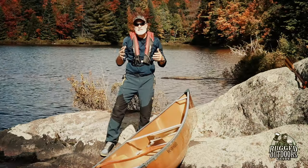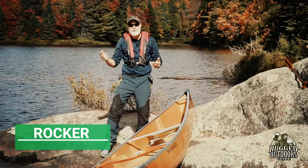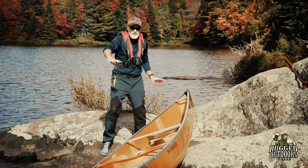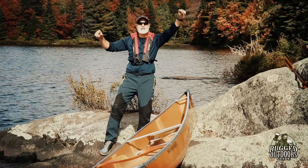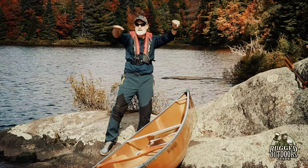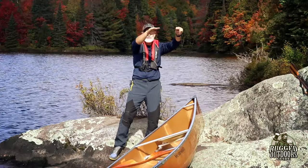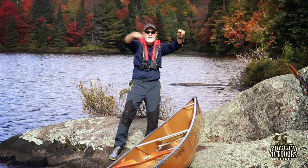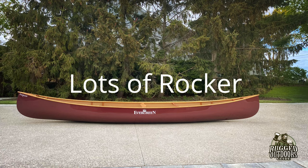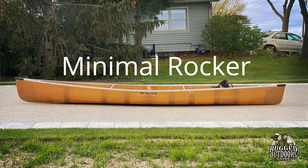The next thing to consider is the idea of rocker. If you don't already know what it is, we have articles about this on our blog at ruggedoutdoorsguide.com. Rocker is — if you look at the canoe from the side, you see one tip here and one tip here with the whole canoe in the middle. Does it bow upward? Or from tip to tip, is it almost straight across? If it bows, that's called lots of rocker. If it goes straight across, that is called minimal or no rocker. It's a very important concept in choosing the right canoe for you.